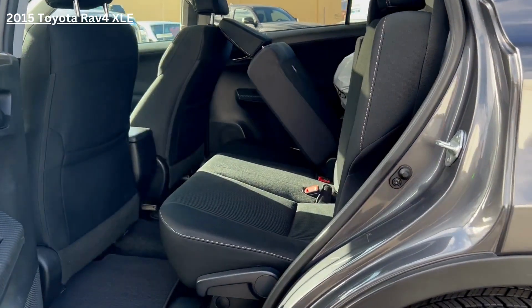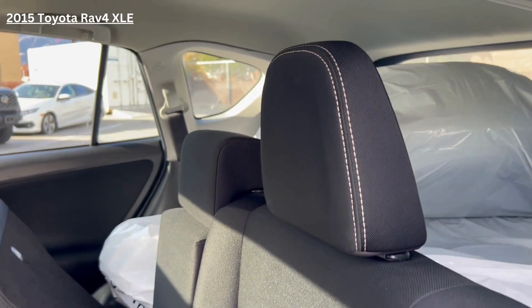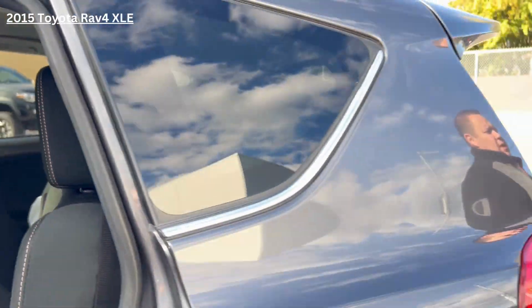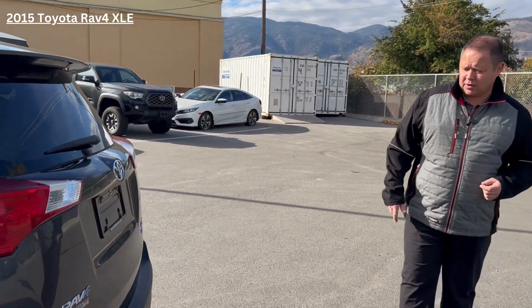We have basically fold-down flat rear seats, but we also have in the trunk — you'll see those tires in bags — so you have the capabilities to set up for your winter driving.